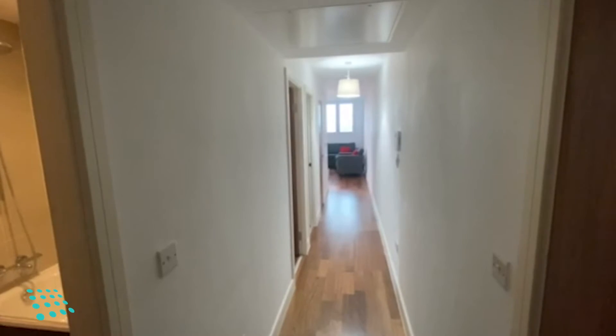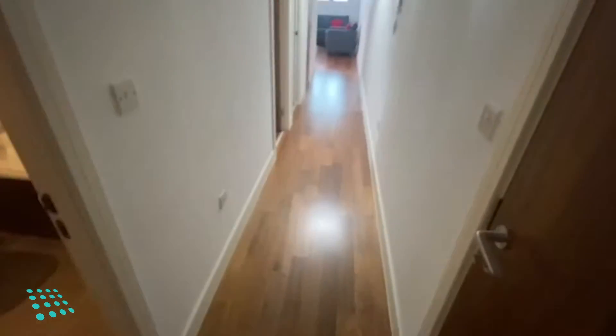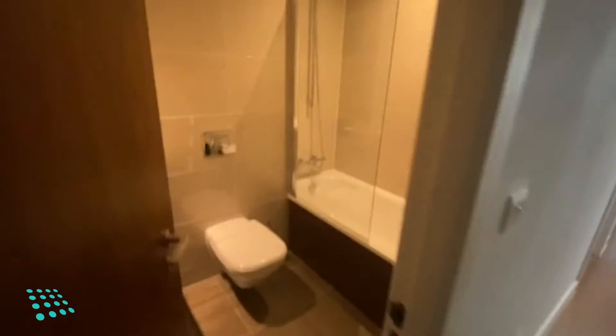Here we have a two-bed apartment on the 17th floor in One Hagley Road. It's got the entrance hall here, and then we've got the bathroom.